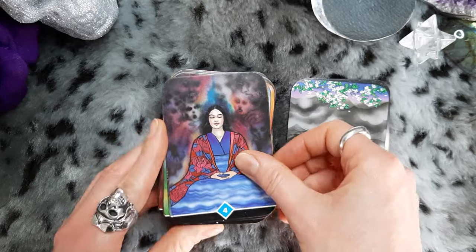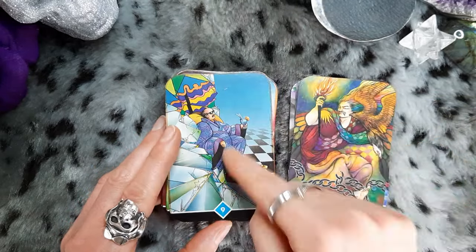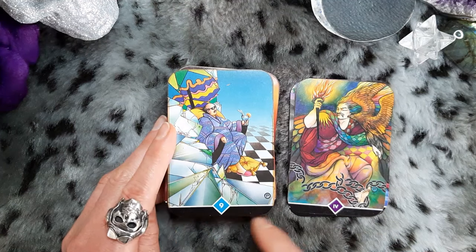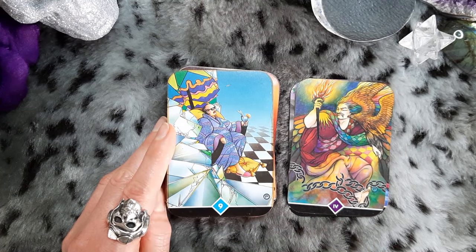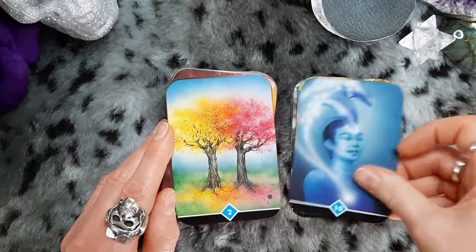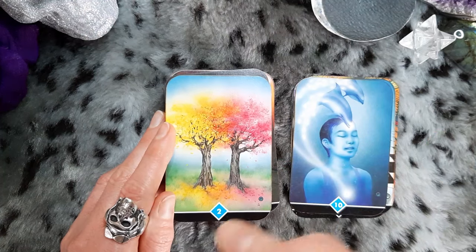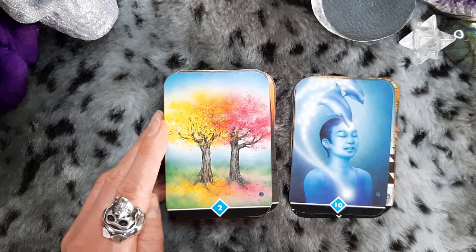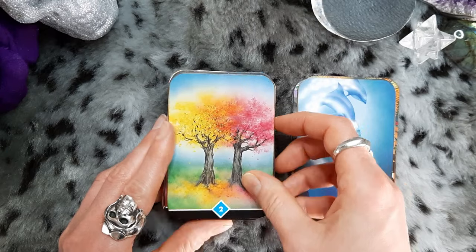This was before I knew anything about Smith-Waite, Marseille, Thoth, the Golden Dawn, or any of that — I just went on aesthetics and vibes, which is fair especially when you're 16. This is my original copy, and those who know this deck will know it usually has a black border and titles on the card. I did trim it back in 2018-2019; I hummed and hawed over it for a while, but I don't regret it. I actually like the smaller size. Incidentally, they have since released a pocket version.